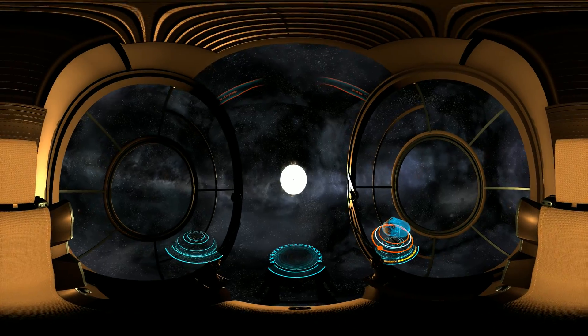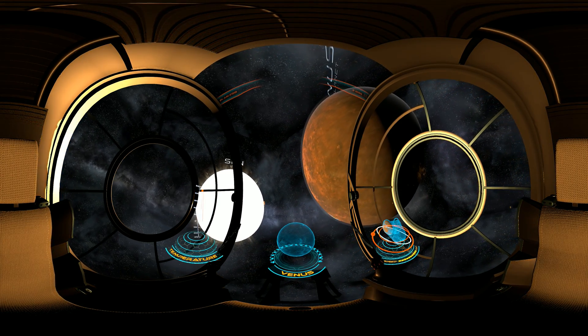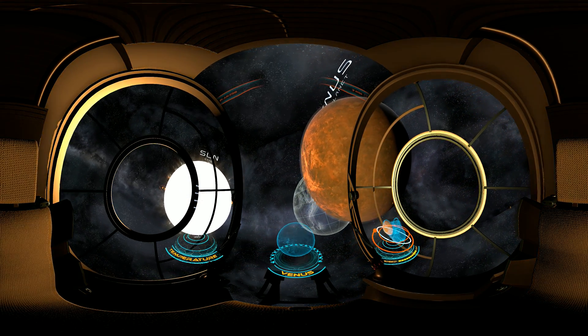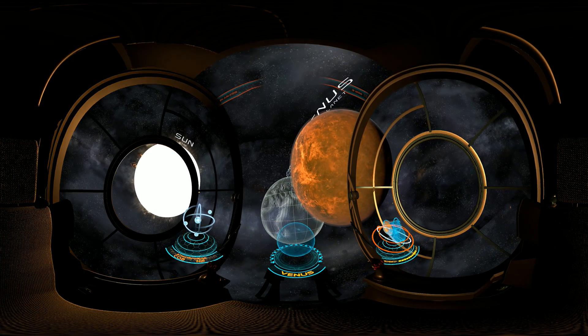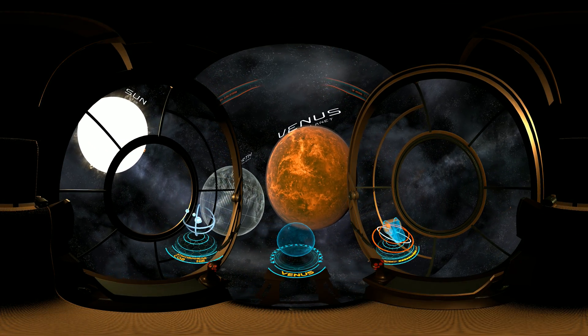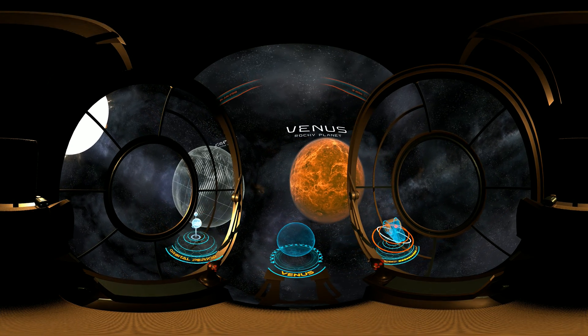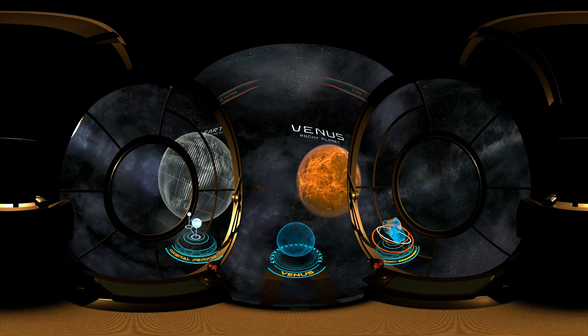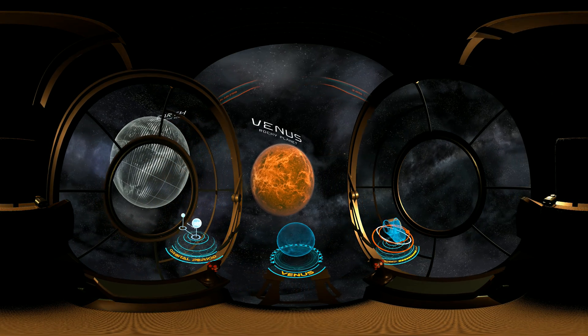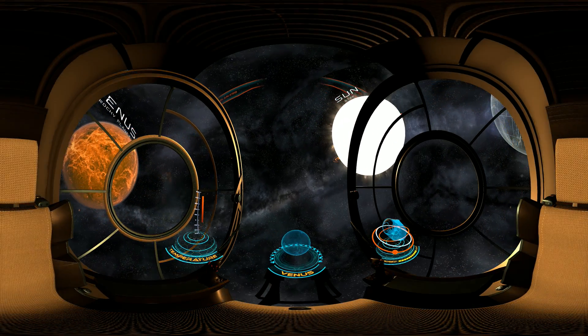We're now getting closer to the center of the solar system, heading towards Venus — a rocky planet that has a similar mass and size as Earth. Scientists assume that there might once have been oceans on its surface that later evaporated due to an increase in temperature, which today reaches around 500 degrees Celsius. Although Venus is farther from the sun than Mercury, it is the hottest planet in the solar system.